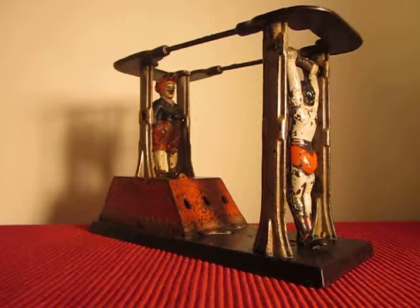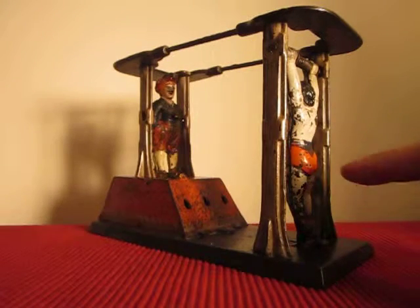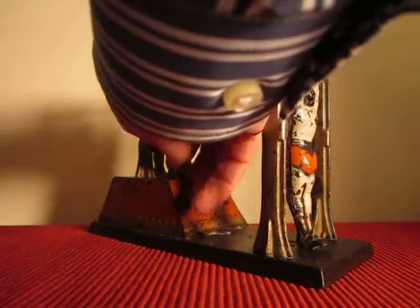This is the Acrobat Bank. This is one of the most ingenious mechanisms of the mechanical banks. It was designed by Edward Morris and made by the J&E Stevens Company of Cromwell, Connecticut. This is the gymnast and this is the clown. You place both figures in an upright position and you place the coin in the opening.